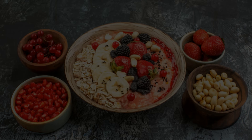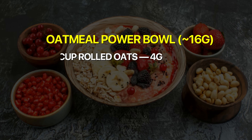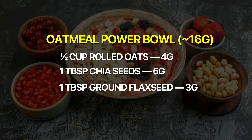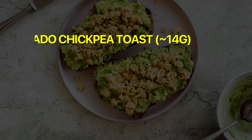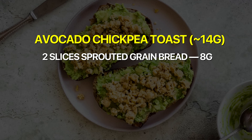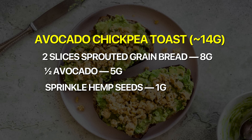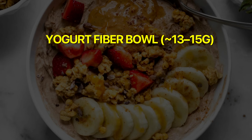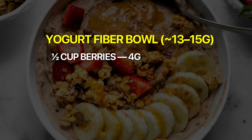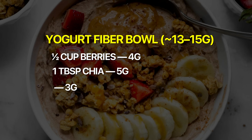Breakfast is the easiest place to front-load fiber. Option one: an oatmeal power bowl gives you around 16 grams — half a cup of rolled oats (4g), a tablespoon of chia seeds (5g), a tablespoon of flaxseed (3g), and half a cup of berries (4g). Option two: avocado chickpea toast gets you 14 grams — two slices of sprouted grain bread (8g), half an avocado (5g), and hemp seeds (1g). Option three: a yogurt fiber bowl gets you 13 to 15 grams — plain Greek yogurt with half a cup of berries (4g), a tablespoon of chia seeds (5g), and a tablespoon of flaxseeds (3g).